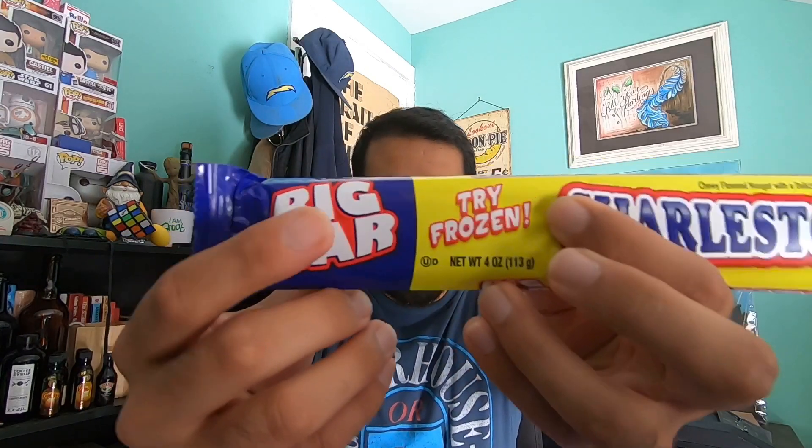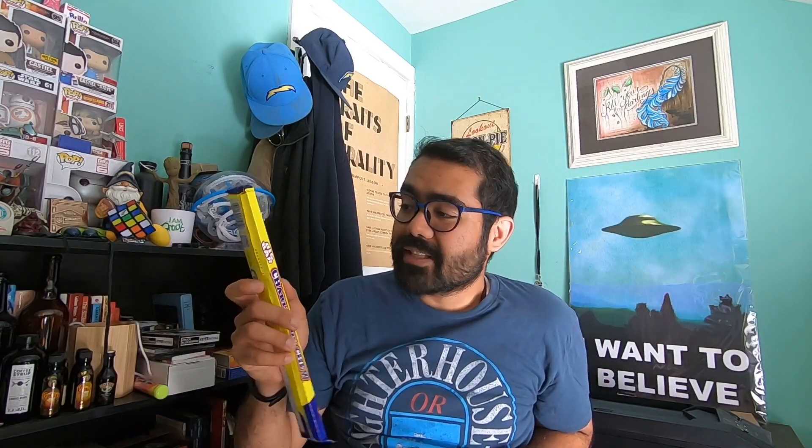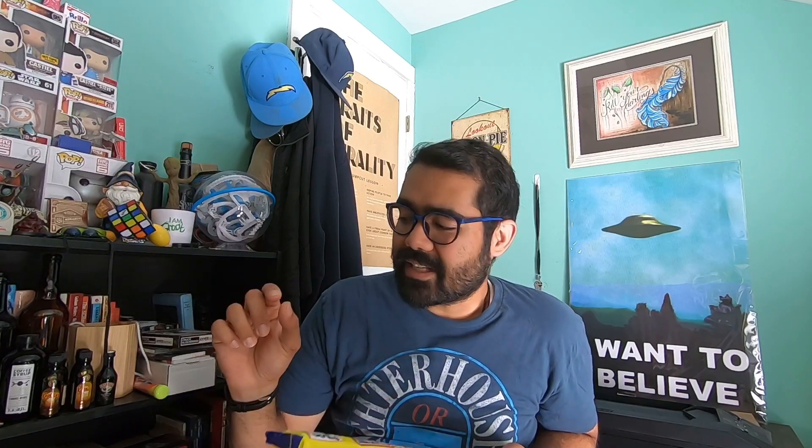It says right here: try frozen. If you stuff this in the freezer and let it freeze, you can actually smack it on something or crack it, and it breaks down into little bite-sized pieces of nougat that are chilly and awesome. So try that if you guys want.